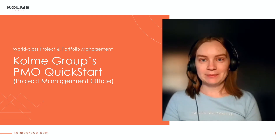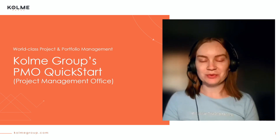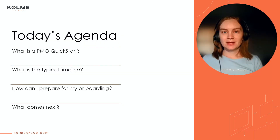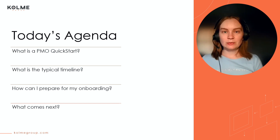Hi, I'm Mikayla and I'm an Adaptive Work Quick Start Consultant with Comey Group, one of PlanView's premier implementation partners. Today we're going to dive into what a Comey Group PMO Quick Start is, what the timeline is, how you can prepare yourself, and what to expect for post-implementation next steps.